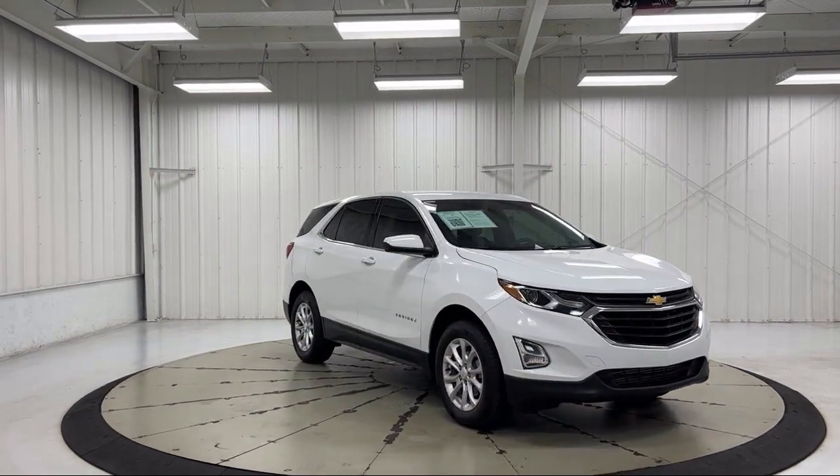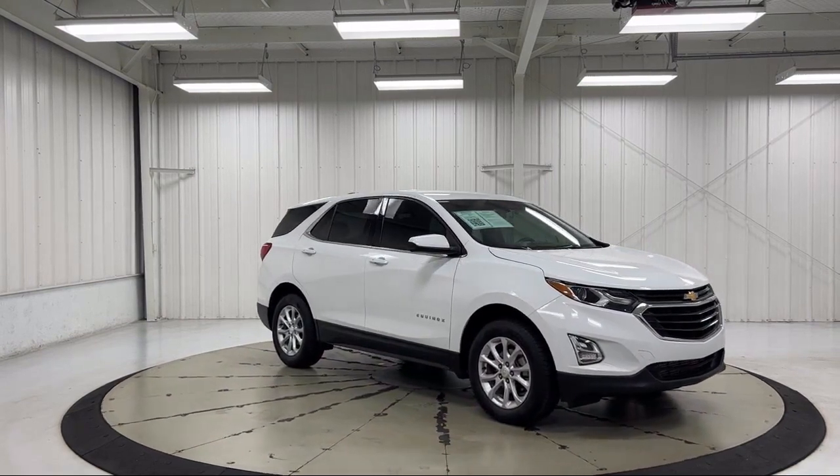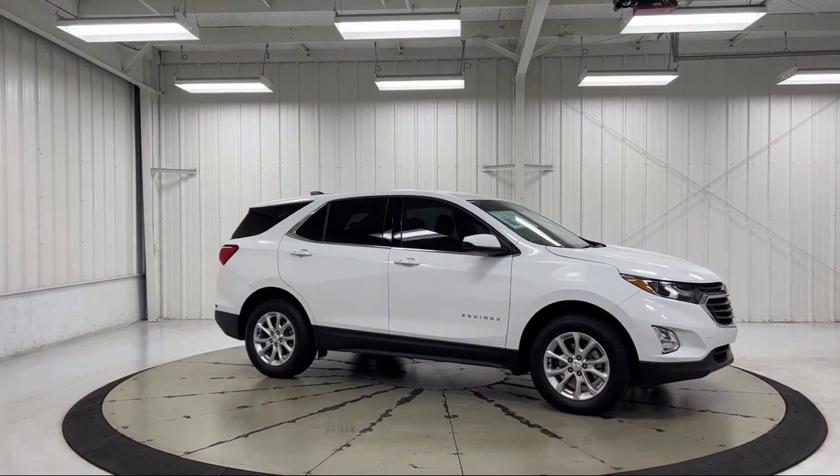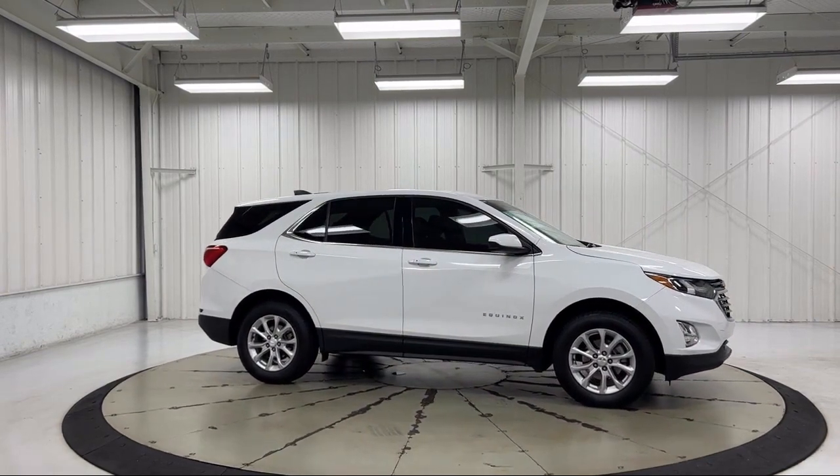Also featured are 2-Way Power Driver Lumbar Control, Premium Audio System, Premium Cloth Seat Trim, and Keyless Entry. This vehicle has less than 35,000 miles on the odometer.